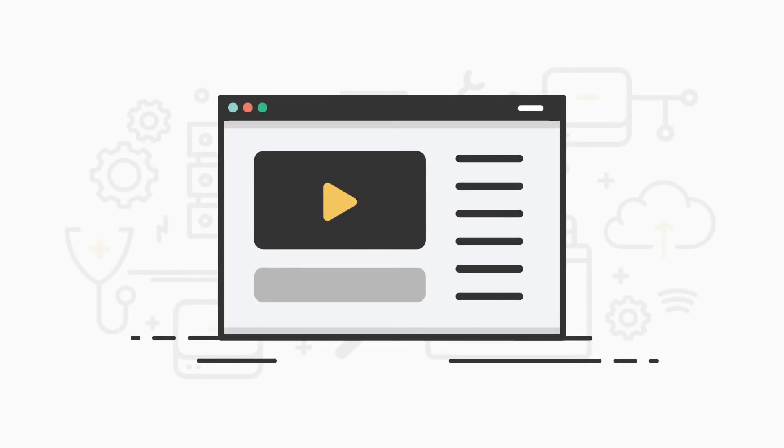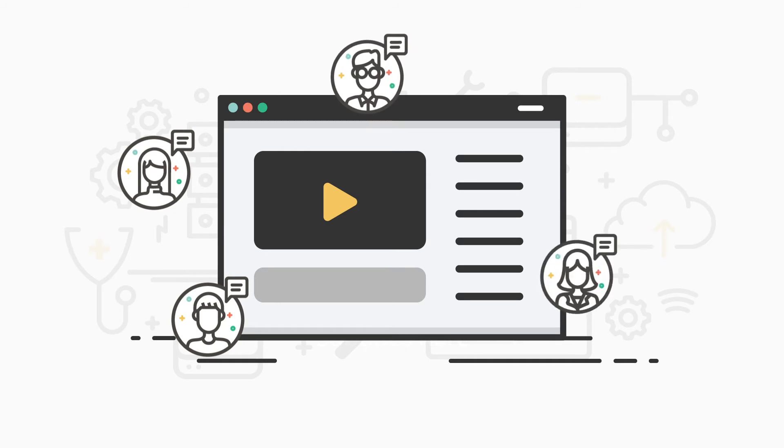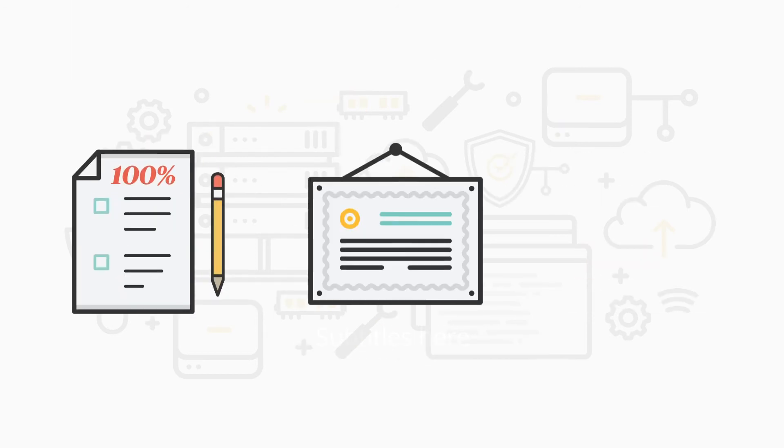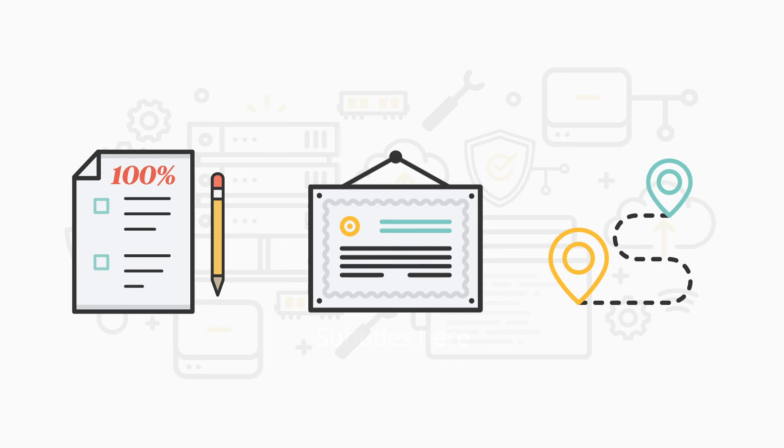Career videos give students valuable insight from real professionals in a wide variety of IT fields. All of this engaging content will energize your students to excel in your course, become certified, and continue their IT pathway.